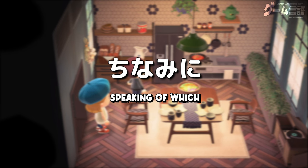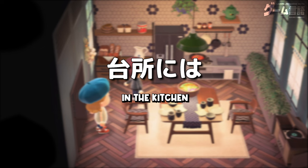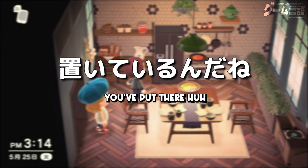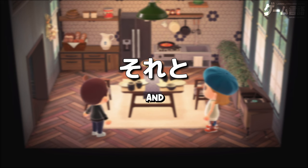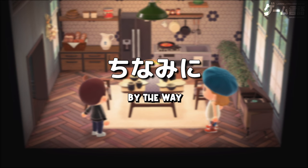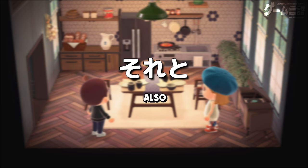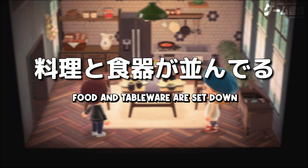そう。ちなみに、キッチンは台所とも言ったりするよ。台所には大きい冷蔵庫も置いてるんだね。うん、たくさん食べ物を入れられるよ。それと、ここが食事をとるダイニングスペース。そう。ちなみに、ダイニングテーブルは食卓と呼ぶこともあるよ。このダイニングテーブルの上には料理と食器が並んでる。